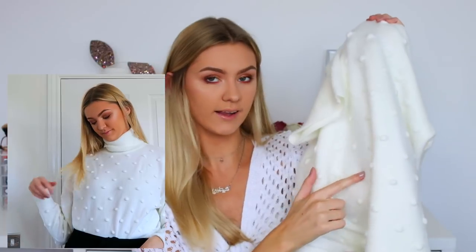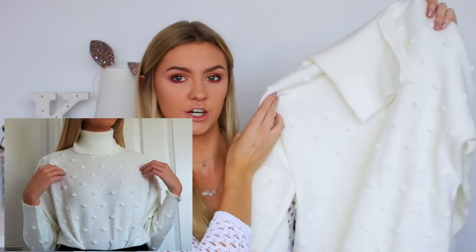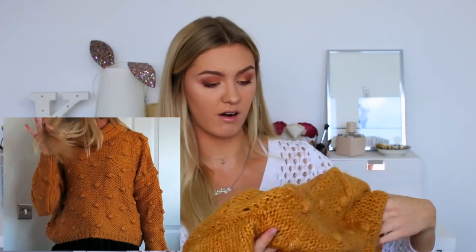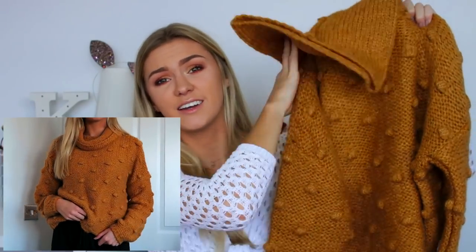The final items are from a brand called Chiquelle. This is where I really went full fall vibes — feeling autumnal. Jumper number one is a nice off-white color, super soft with little knit bobbles in the fabric and a roll-down turtleneck. Then also a second jumper with the same bobble style, but in a really nice brownie-orange color — very fall, super oversized, and really comfy.